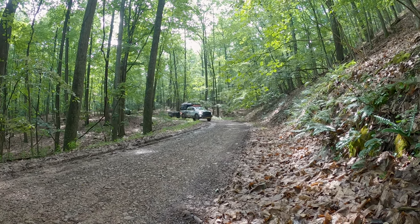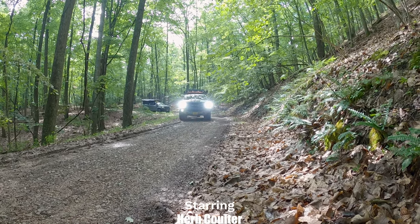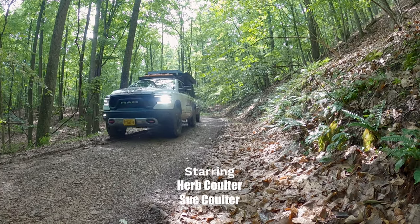Join us again next time as we continue to make our way through Virginia and on into North Carolina. Don't forget to hit that like and subscribe button, and we'll see you again next time.